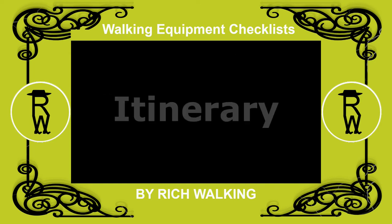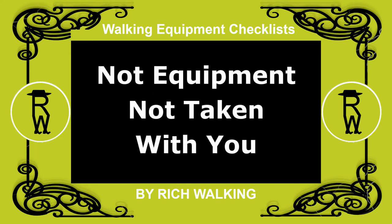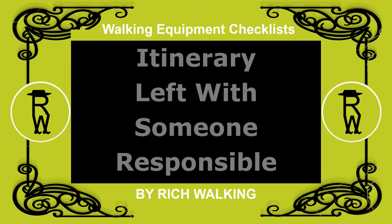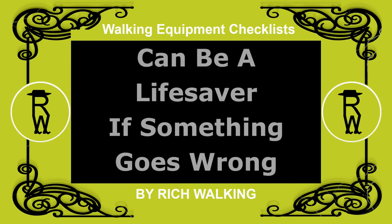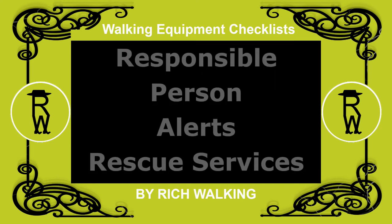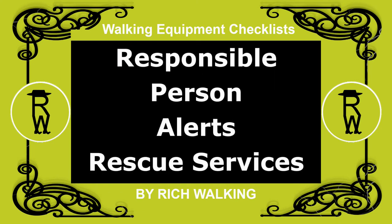Itinerary. This is not a piece of equipment, or something you necessarily take with you. An itinerary is left with someone responsible. It can prove to be a valuable lifesaver should something go wrong during your walking trip. Should you not reach your destination within a reasonable time after your scheduled time, then the responsible person can alert the rescue services.